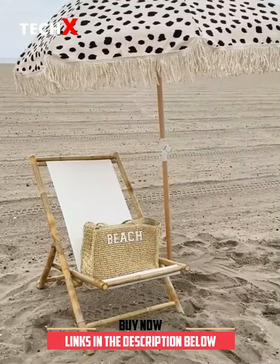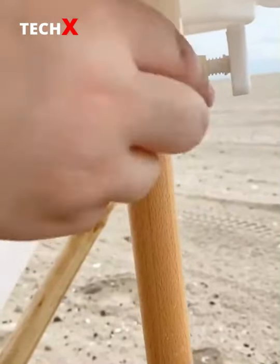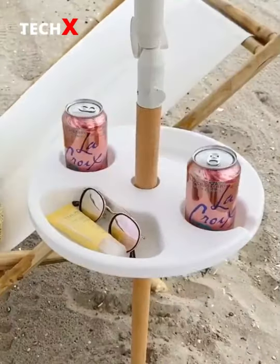Amazon Beach and Summer Must Haves, Part 2. First up is this tray that attaches to your umbrella. Just pull the pieces through the umbrella and tighten it so it stays in place. It makes the perfect table for drinks and other things you keep at the beach.